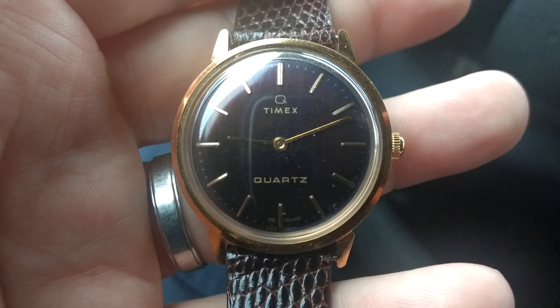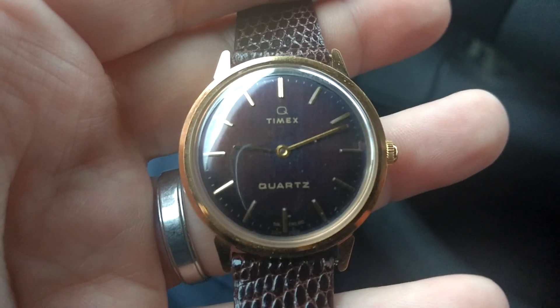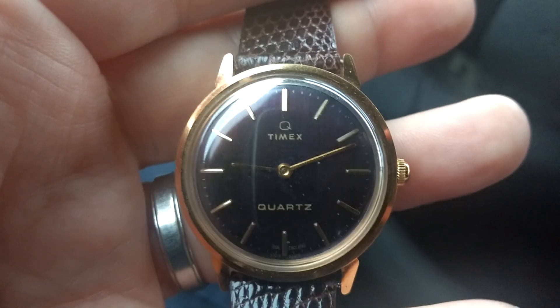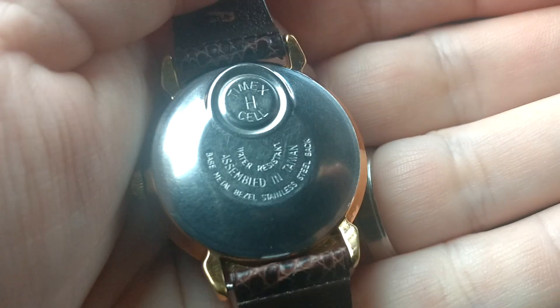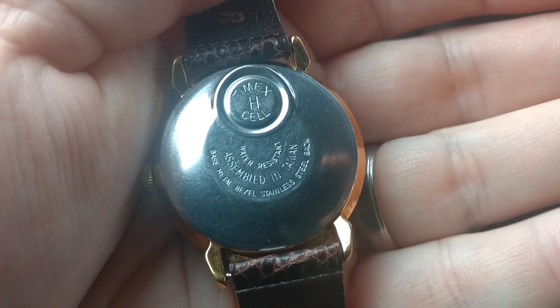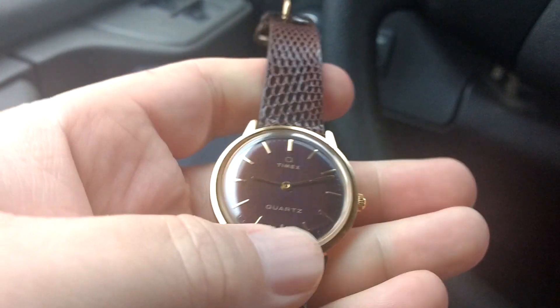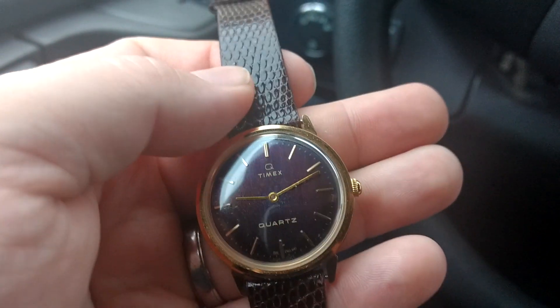This watch is in that video, you'll see it. I didn't think much of it when I bought it. I saw it was a Timex, from 1979, really nice shape. The crystal was real nice. On the back it says made in Taiwan, assembled in Taiwan, stainless steel back. I had this Hamilton band that I thought would go with it, so I put it on there.